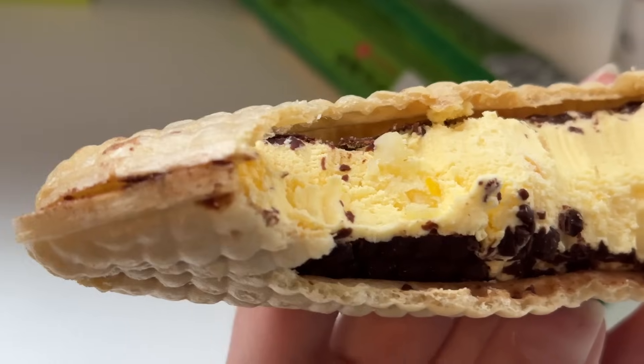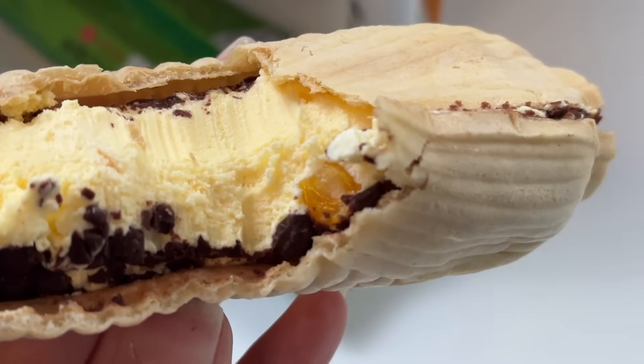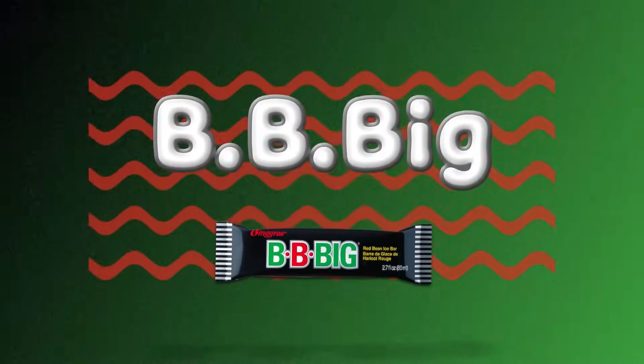I like it. I've never tried anything like this, but it's good. I definitely taste the chocolate and the corn flavor in there, and I just found a piece of corn in my ice cream. I wonder how this will digest. That one to me was like a 7.5 out of 10. I'd give it a 7. I would try it again with Familia, but it's probably not my first choice. Next is BB Big.